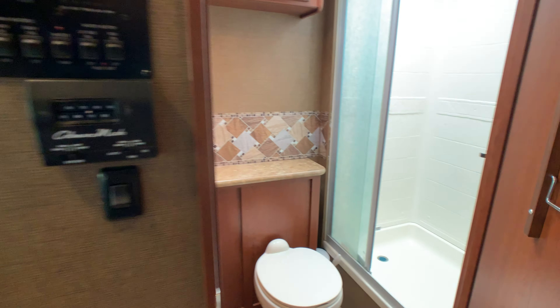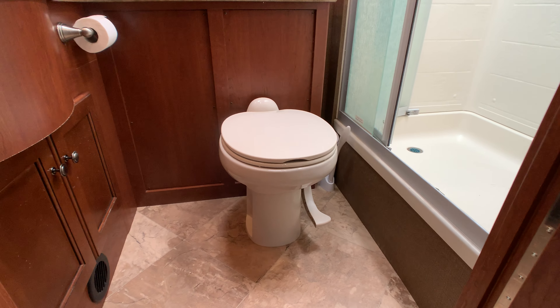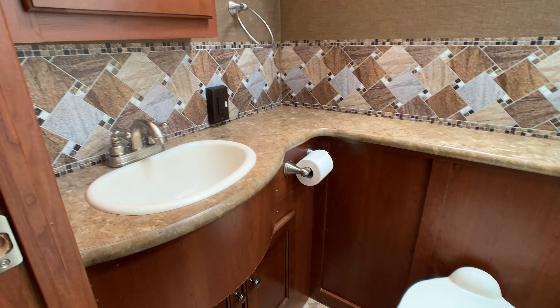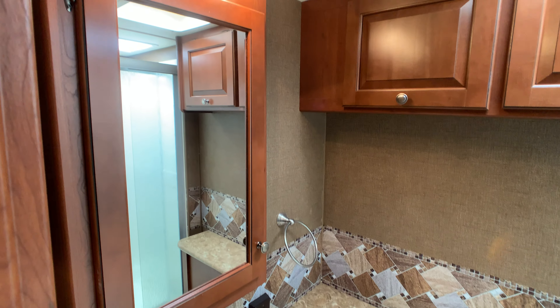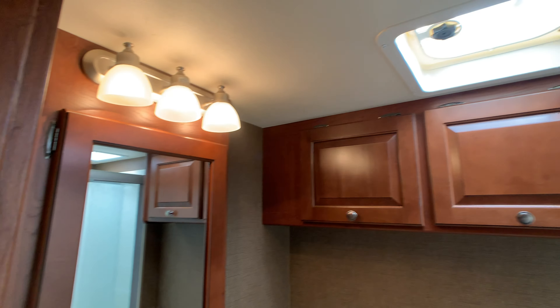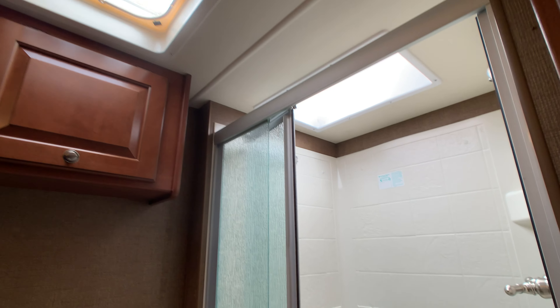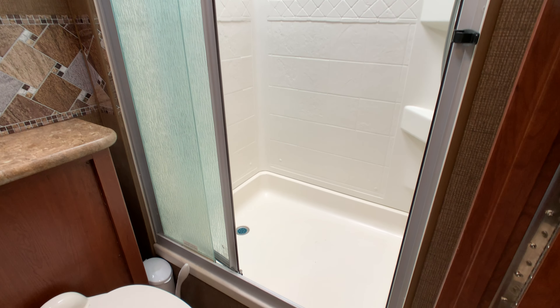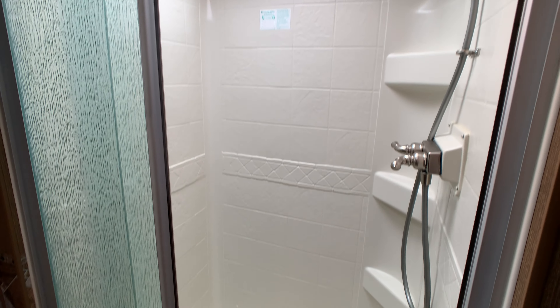Here's the bathroom. Foot flush porcelain toilet, lots of counter space, a medicine cabinet — not just a mirror. There's a skylight in the shower and a glass enclosed shower door.